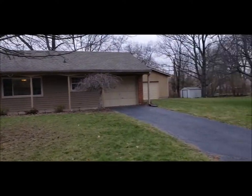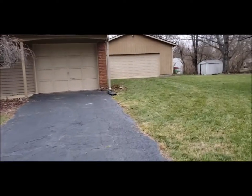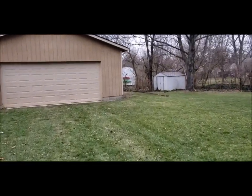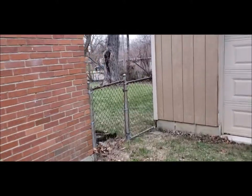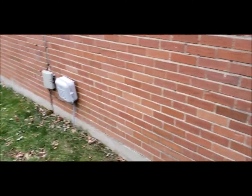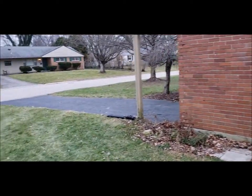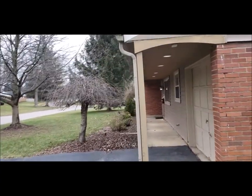Fenced-in backyard — I'll come back here and show you that. You've got the two-car detached garage, a storage shed over here, and a fully fenced-in backyard patio. Great location, close right off of Alex Bell, close to shopping and highways — very convenient.